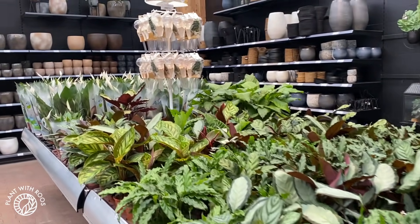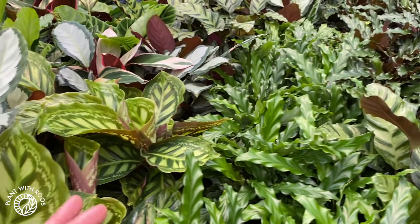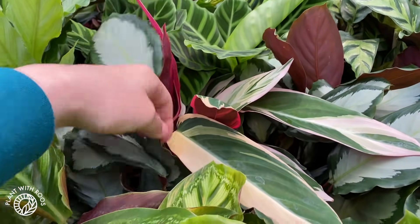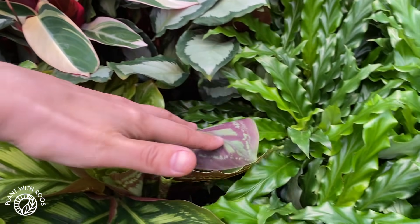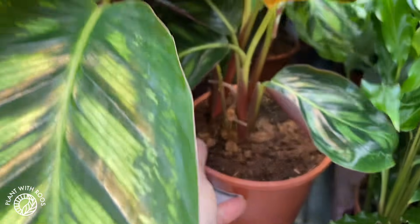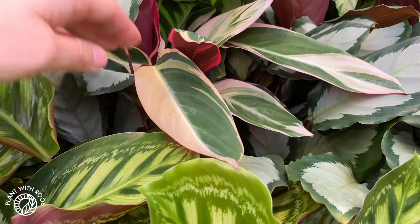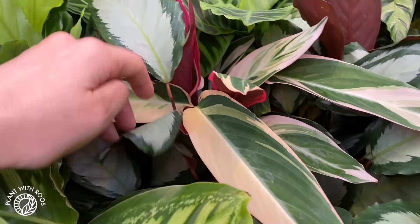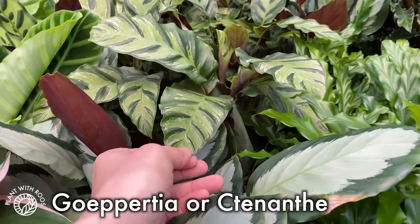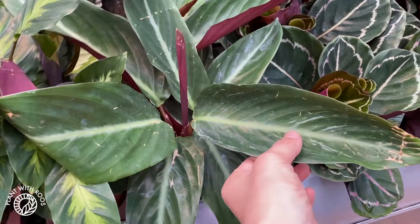Here is the Calathea aisle, of course — always many different kinds. The medallion... Look at this Triostar that has a fully white slash pink leaf! That's beautiful, just hidden in there. It's like a forest — you can't even see the pots. Prices are around 7 euros. I think they're all reclassified as Goeppertia now. This looks like a newer kind I haven't seen yet, and there's a Sabrina mixed in there as well.